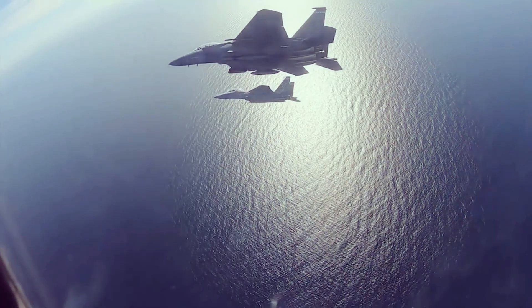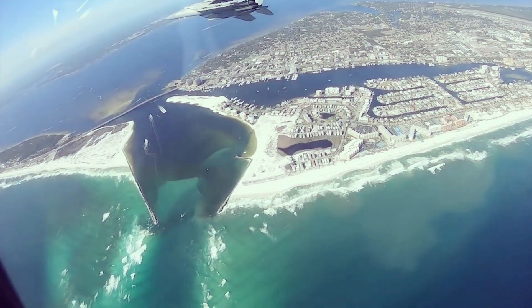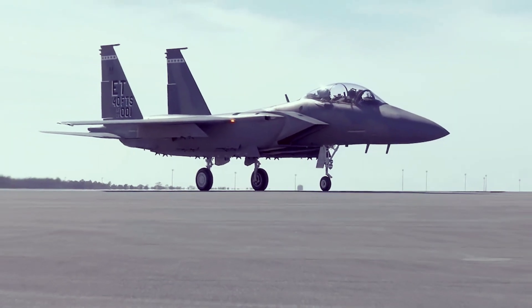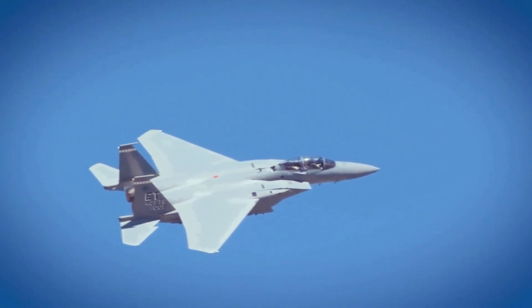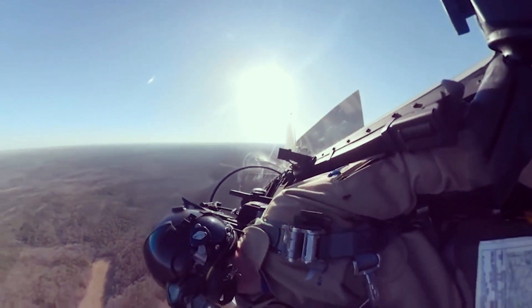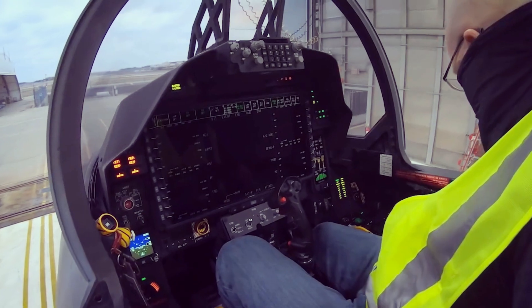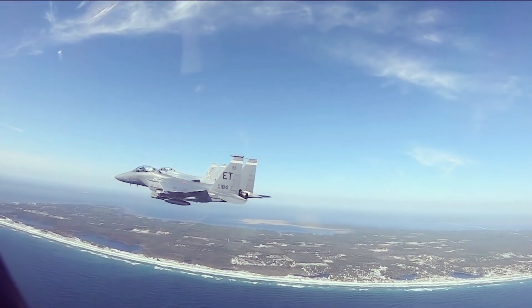Now that the F-15EX's first integrated test and evaluation phase is done, the Air Force said its Operational Test and Evaluation Center, as well as the Pentagon's Director of Operational Test and Evaluation Office, will analyze the collected data. This data will be used to help make a decision on full-rate production for the fighter in the months to come.